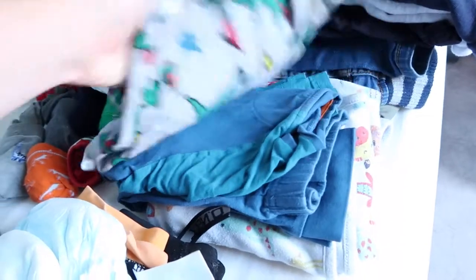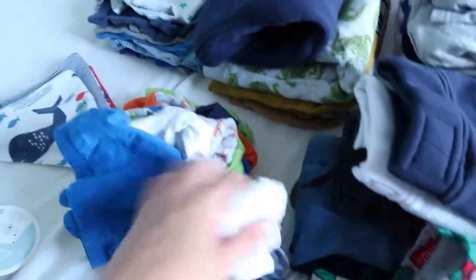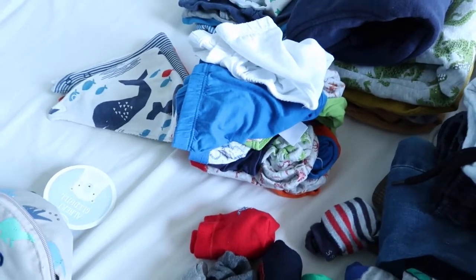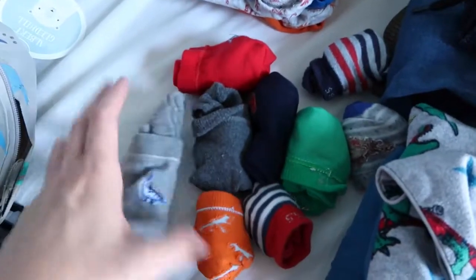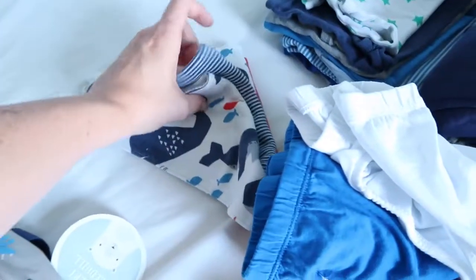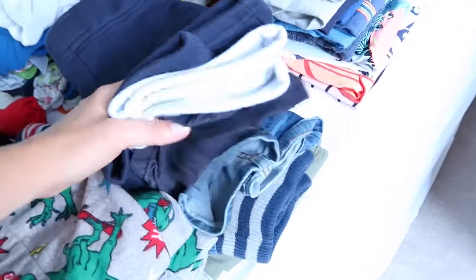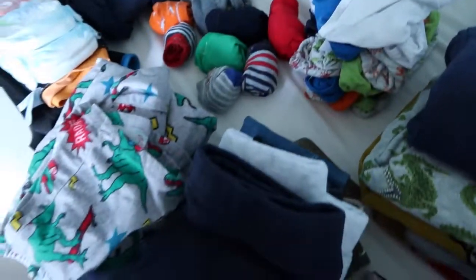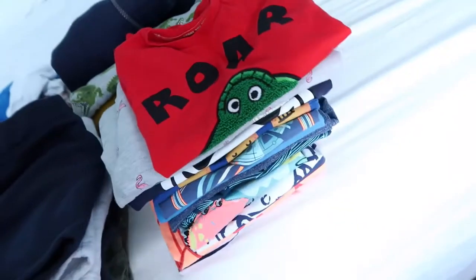I've got two sets of thick pyjamas — dinosaur ones that were a present, and some from M&S — plus a nice thick blanket. I've got basically all of his pants because we're still potty training, loads of pairs of socks — about ten pairs in total — a few little dribble bibs just in case, and lots of shorts. Since we're potty training I've packed about six pairs of shorts.